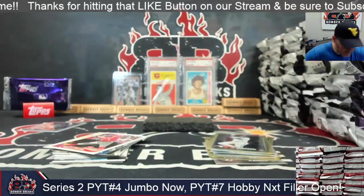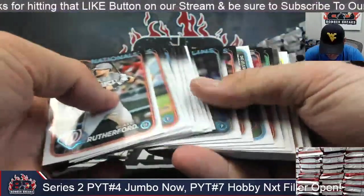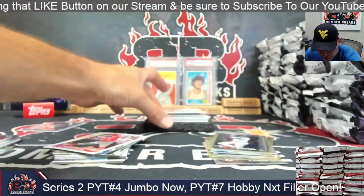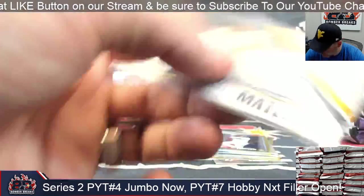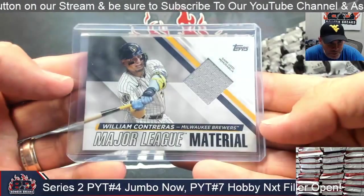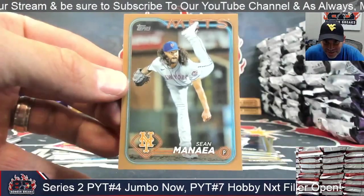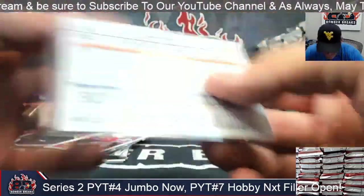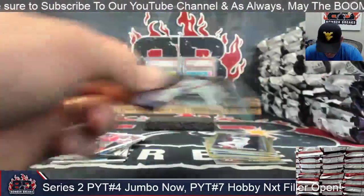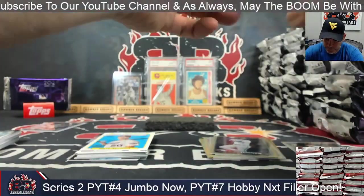Got another mem card — it's William Contreras for the Brewers. Major League Material, William, for the Brewers. Milwaukee spot has been pretty darn good. Shawn Manea, now a Met, 2024. Card number Gibson Long rookie foil. Bags and the Bear. Box two, here we go!